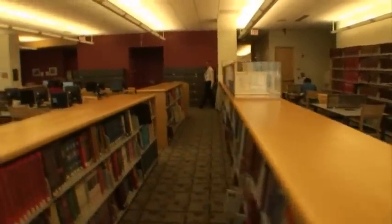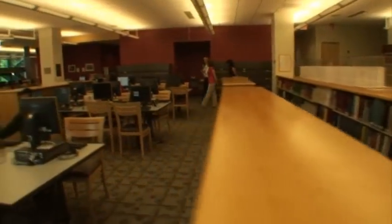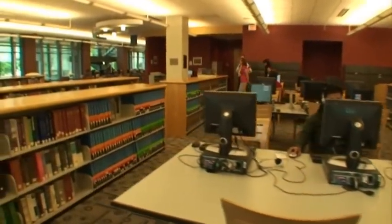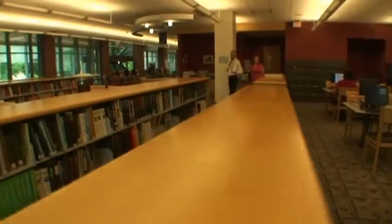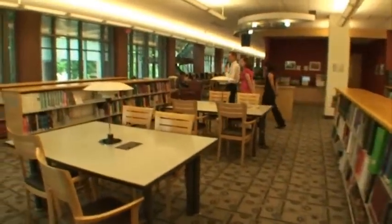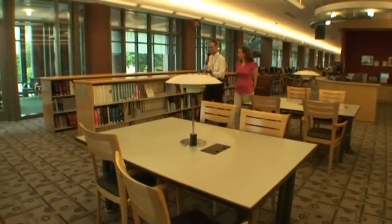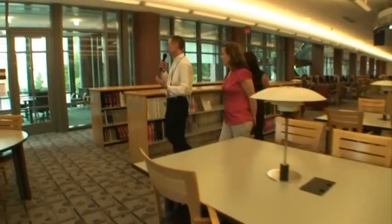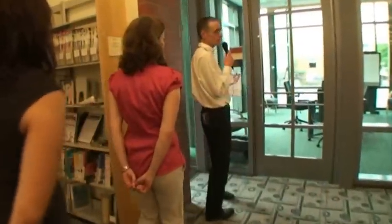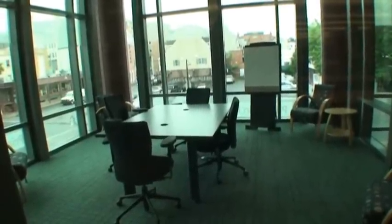Our second floor reference area combines traditional book resources with some of our 100 public access computers, which are throughout the library but centered here. This corner of the second floor has been given over to resources for business and consumers. I'd like to show you our tower room, which is used for daily counseling sessions by SCORE, who work with small businesses. People who are starting or growing businesses can get free counseling here on a daily basis — yet another thing you wouldn't think of as part of a traditional library experience.